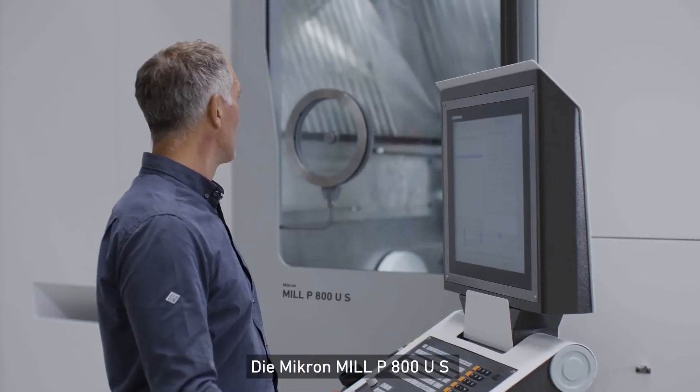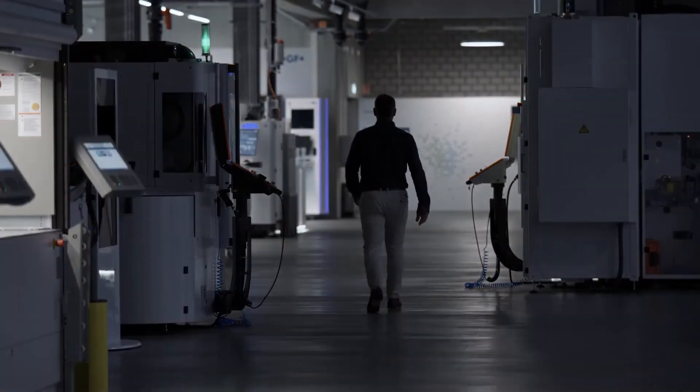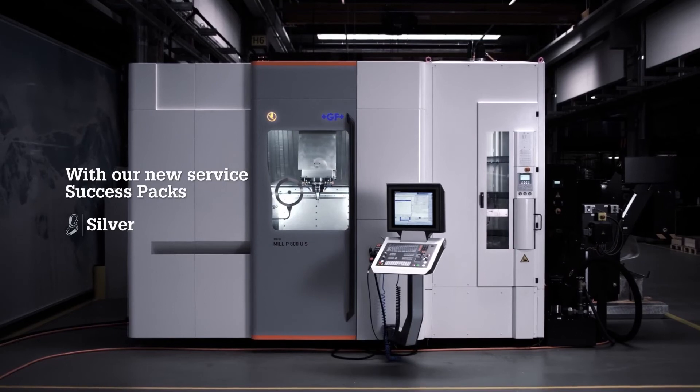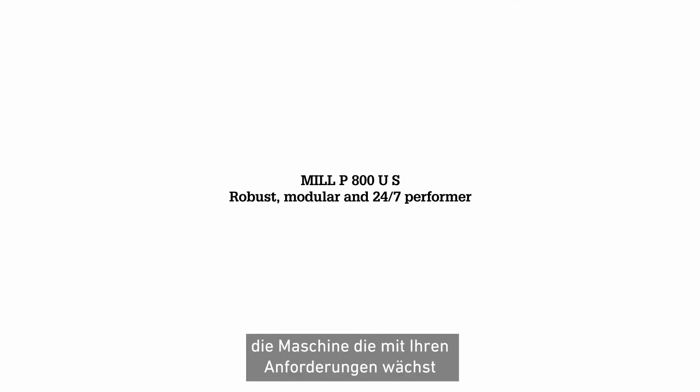The Micron Mill P800US is the answer to your need for a modern, productive workshop. Micron Mill P800US — the machine that grows with your needs.